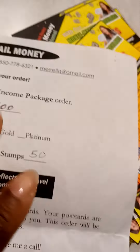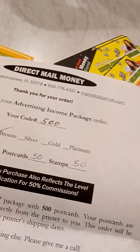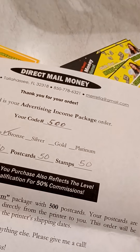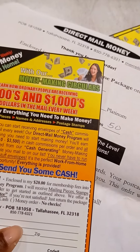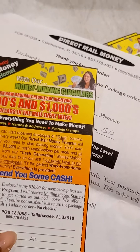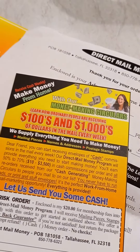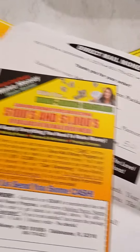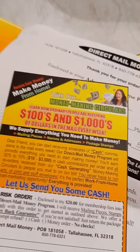I have a link and a one-page website below this video on YouTube. You can download the flyer and mail it in, or you can call Merrell directly — the number is on the flyer. Give him my code, which is 500. He picks up, talks to you, and answers any questions you have. He's a great guy.